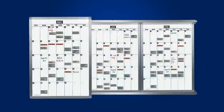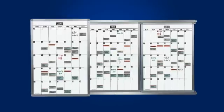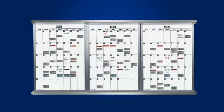Magnetag's month-to-month planning systems combine classic one-month magnetic calendar panels with sliding wall tracks to create a perpetual planning system.